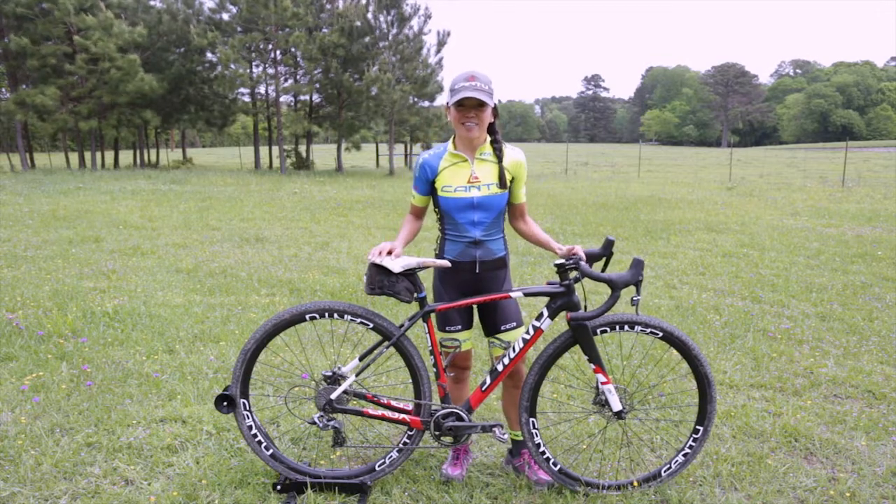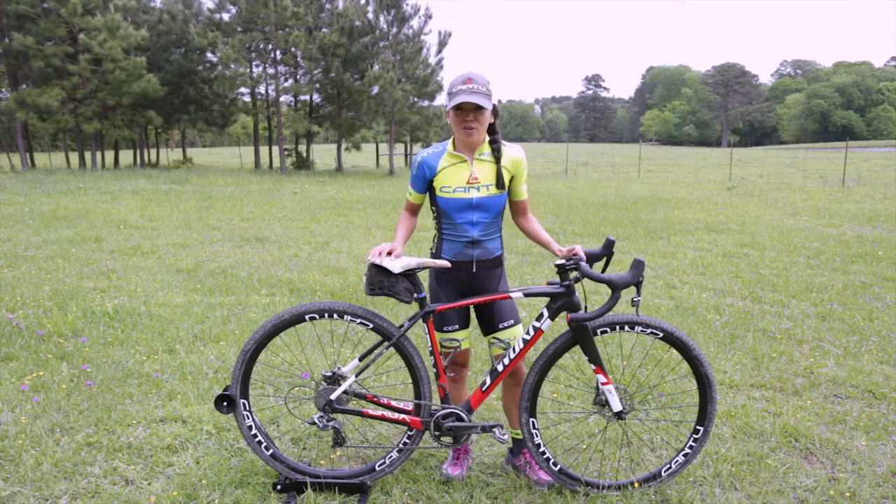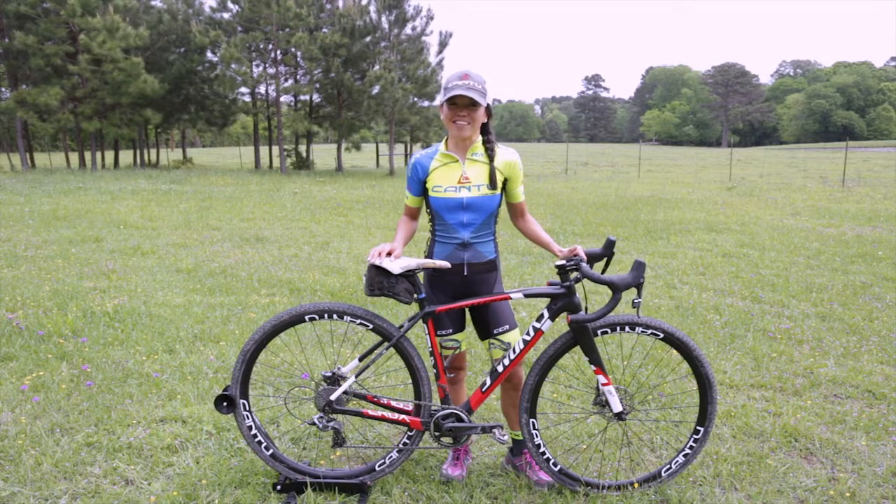Hey everyone, Venny here with Cantu Cycling Wheels. Tomorrow is the Castell Grind. John and I wanted to wish everyone good luck. We are excited to be out in hill country and we're excited to see you guys out there.